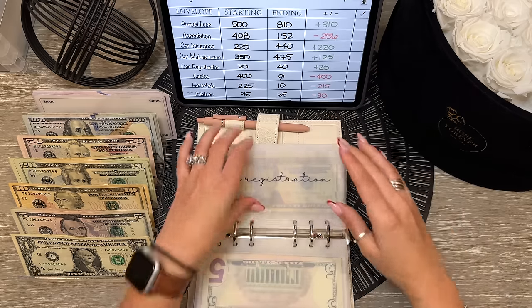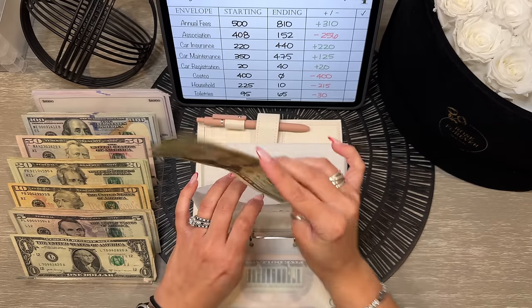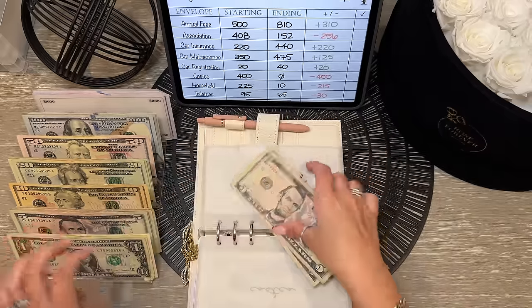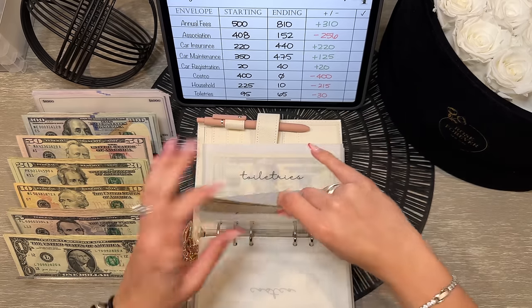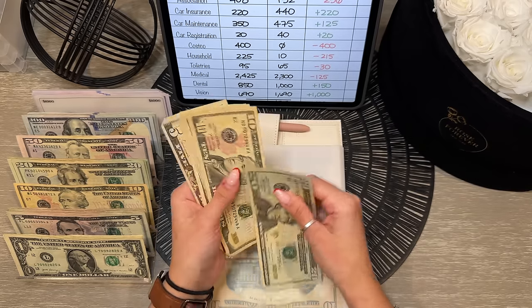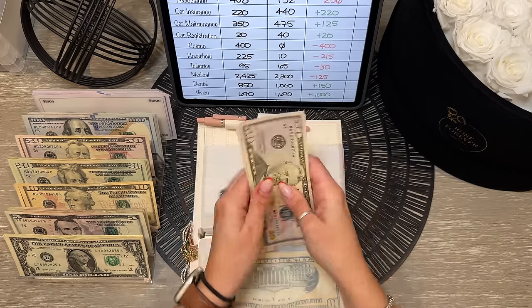Car registration has $40 — we'll trade this in for a $20. Costco is empty. Household has $10 — I'll take those ones out for the $1 bill savings challenge and grab a $10 prop. Toiletries has $65 — let's grab some decent bills for that.